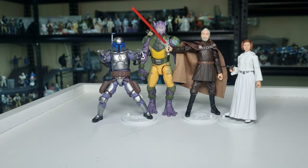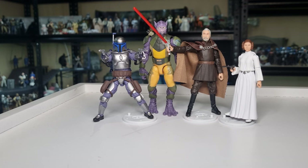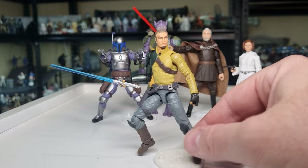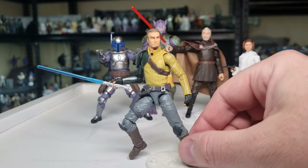Rounding out my top five Vintage Collection figures so far in 2024 — this one I have not been able to put down since I got it, well technically yes I have because I've got to do things like go to sleep and shower — Kanan Jarrus. Never thought this one would blow me away like it has. I feel like they've just captured this one magnificently.